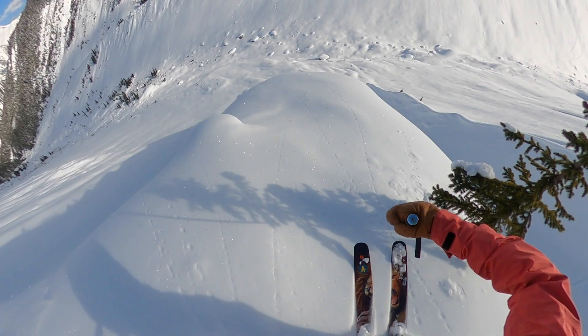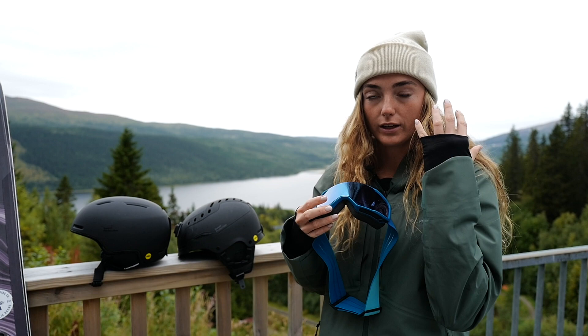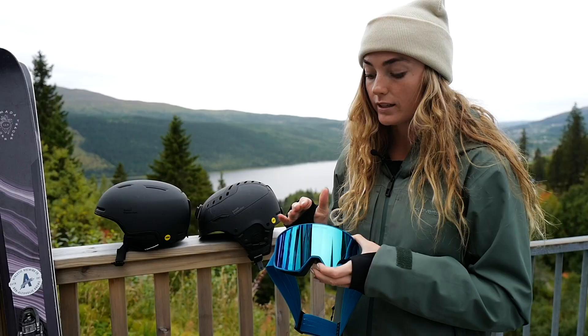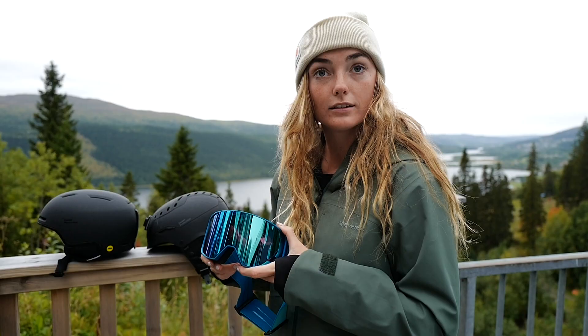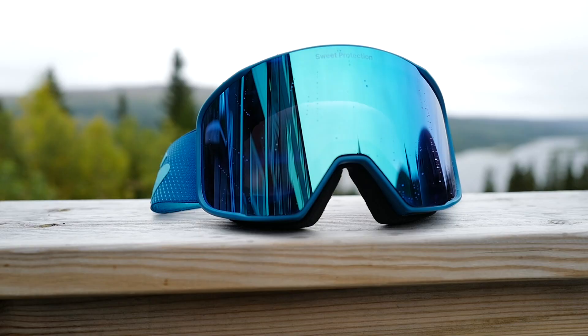They also have a really good fit for people with a smaller nose — for women especially, this is such a good fit because some goggles just go over the nose, but these ones have a perfect fit if you have a smaller face. Sweet Protection has a special lens technology called RIG, which is top-of-the-line stuff — the contrast, the colors, everything is just the best. They also work for all types of different weather, so whether it's bad or good conditions, these lenses work.